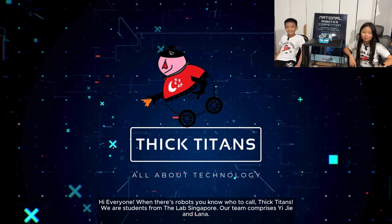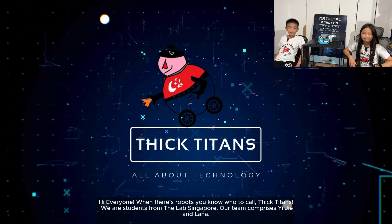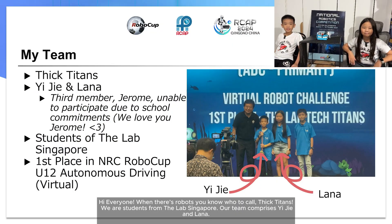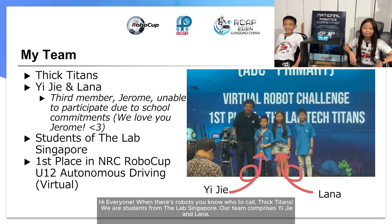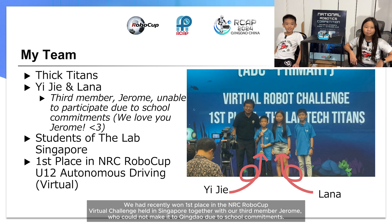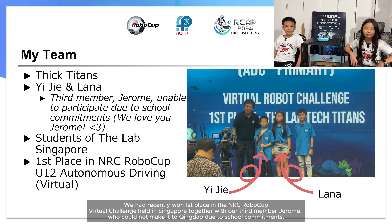Hi everyone! When there's robots, you know who to call — Kid Titan. We are students from the Lab Singapore. Our team comprises of me and Lana. We had recently won first place in the NRC RuboCard Virtual Challenge held in Singapore together with our third member, Jerome. We could not make it to Qingdao due to school commitments.